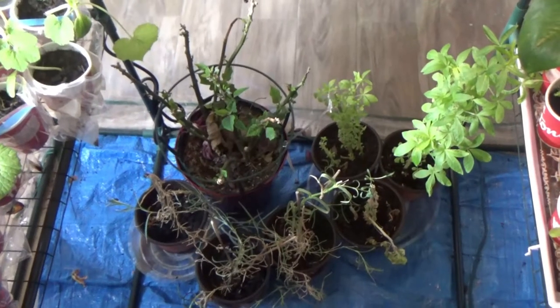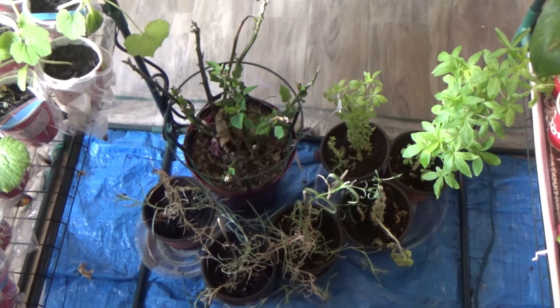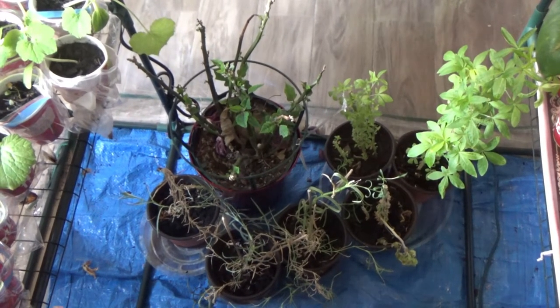Down at the base here we have some of the carnations I was telling you about. They look a little rough, but when I go outside they're going to do much better.